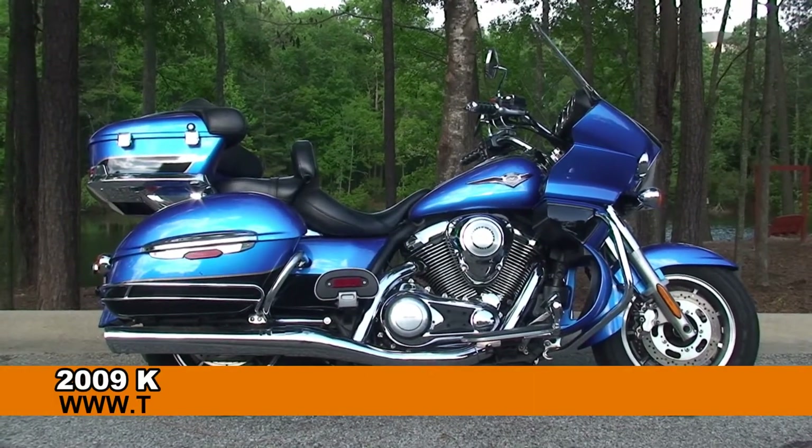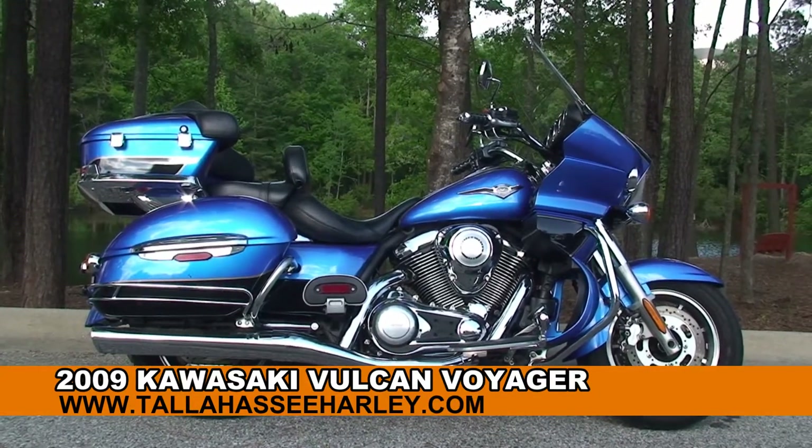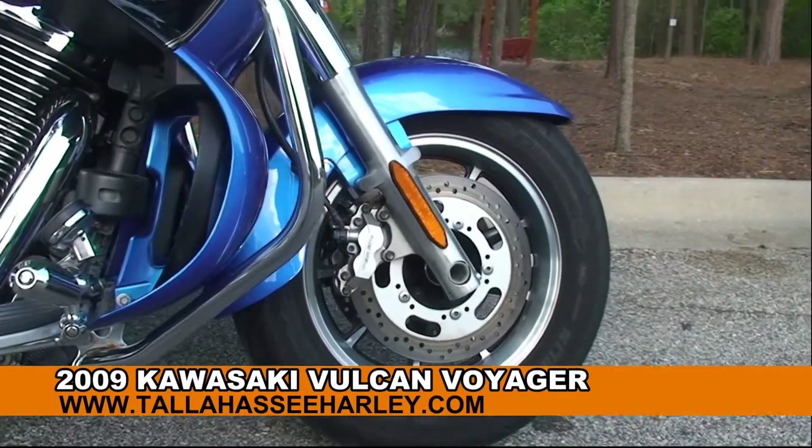Welcome everyone to the world famous Tallahassee Harley-Davidson. Today I've got for you this excellent used 2009 Kawasaki Vulcan Voyager.